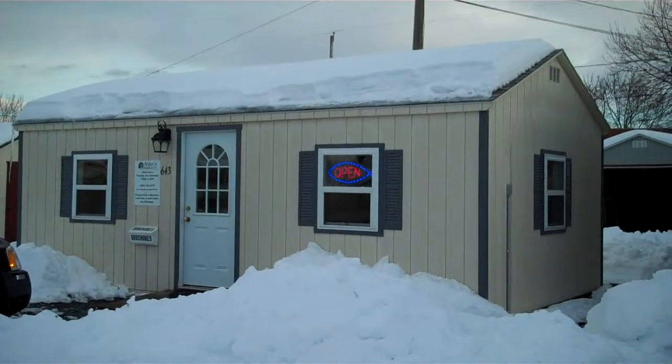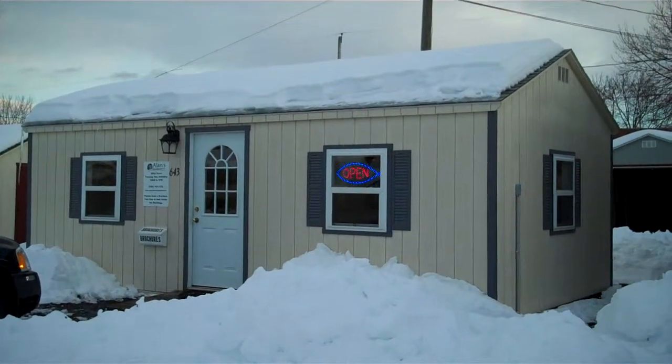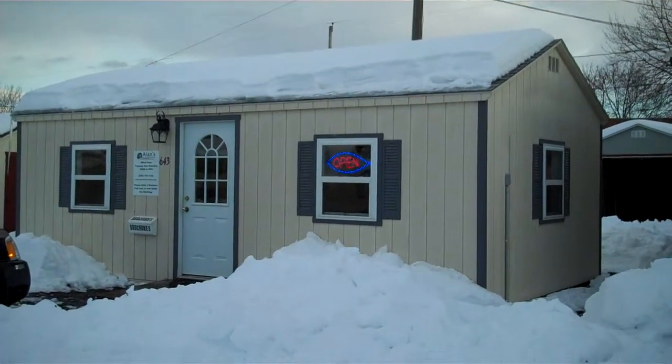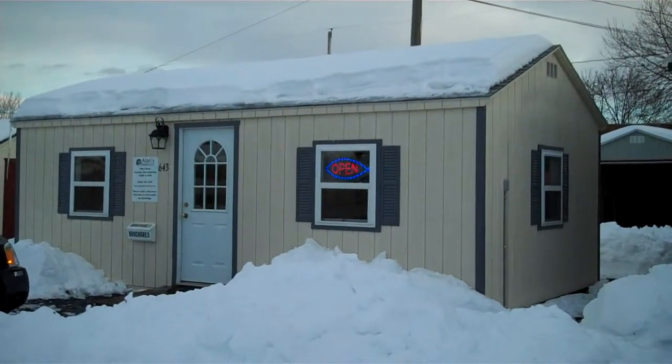Hello! Welcome to Allen's Factor Outlet located at 643 West Main Street. We're going to give you a tour today of our office, which happens to be a 14 by 24 high wall A-frame.